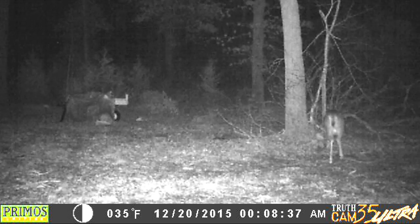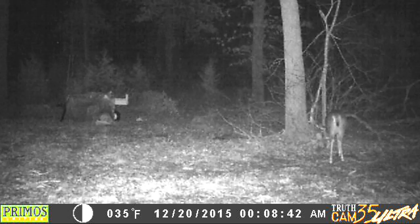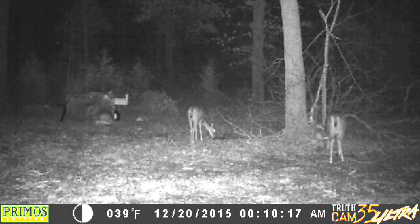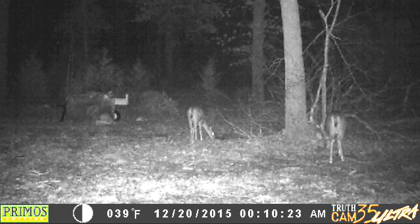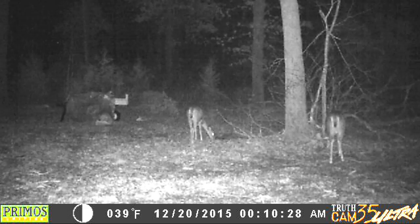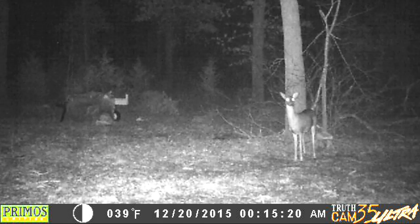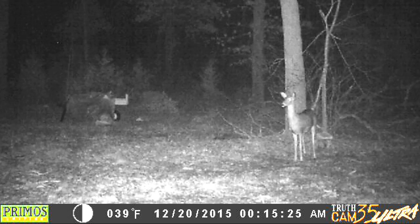That would be kind of cool. About 10 minutes after that, there's two of them out there. I think the closest one is the mom deer and the further one is the baby. The baby looks down there, staring at us.